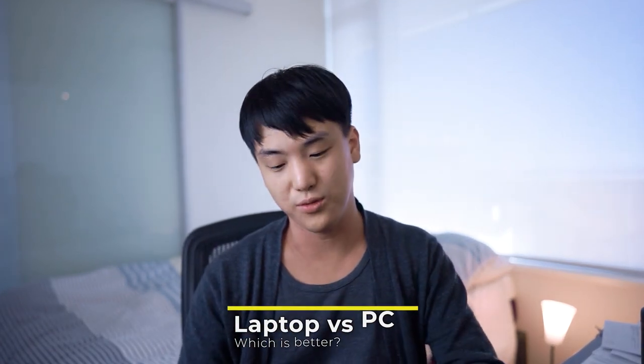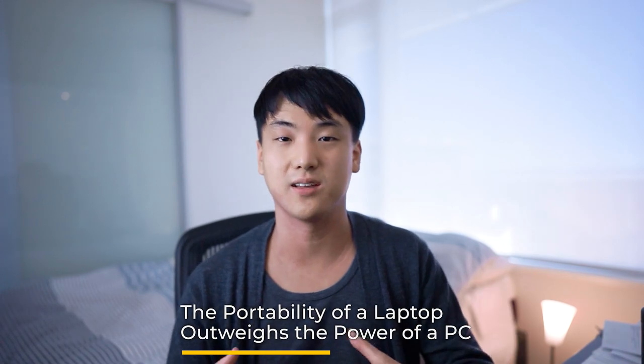Let's go — first things first: should you get a laptop versus a desktop? If you already own a laptop, it might be a good time to upgrade to a more powerful desktop. But if you're getting a computer for architecture for the first time, a laptop is always the first step. The reason is that a laptop provides much-needed portability and flexibility. Even though a desktop gives you more features and performance, the laptop's portability is something you have to have.